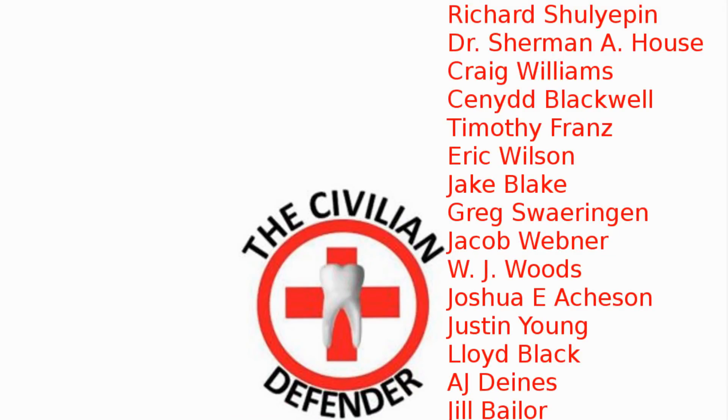I'd like to thank all the Patreon supporters and especially the shift supervisor-level Patreon supporters listed here. Your contributions are what allow Free Field Training to continue on and become better. Thank you, and until next week — you guys be safe and take care of each other.